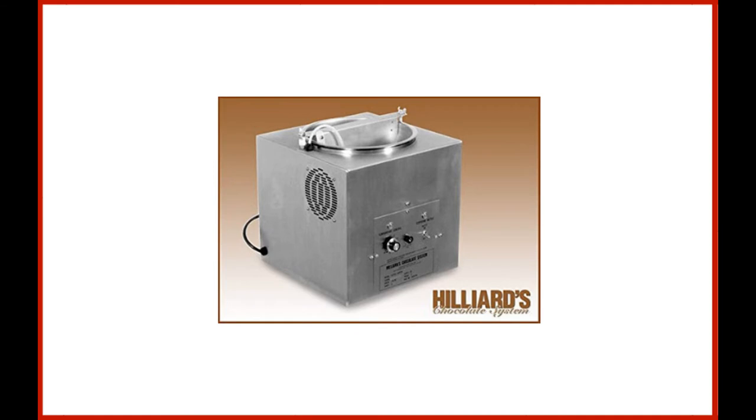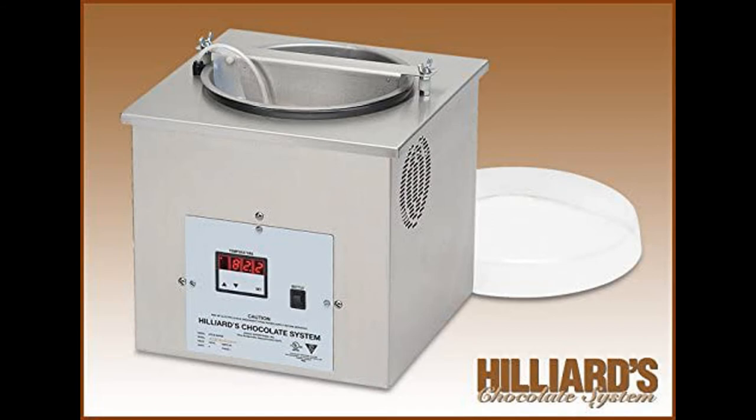Coming in at number two: the chocolate tempering machine by Hilliards. Nicknamed the "Little Dipper," its claim to fame is that it can easily produce 25 pounds of tempered chocolate per day, and no tools are required to remove, replace, or clean parts other than the bowl. When starting with a new batch, the Little Dipper works as a warmer, melter, and tempering machine, using digital high-low one-touch temperature control within one degree.